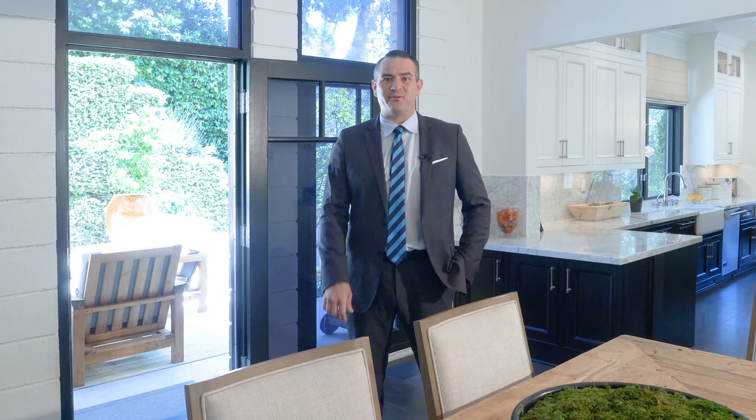This stunning living room is set beneath soaring wood beam ceilings, overlooking this timeless chandelier.